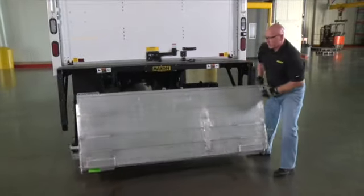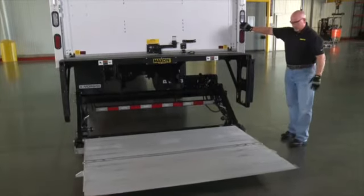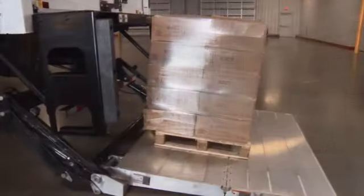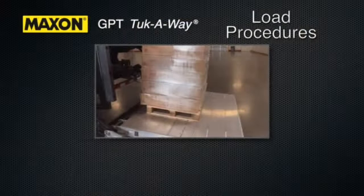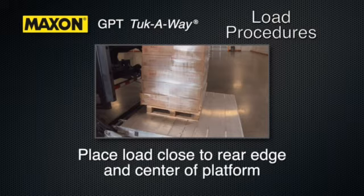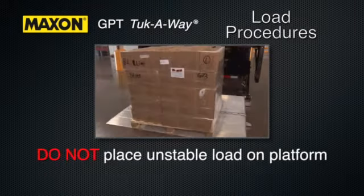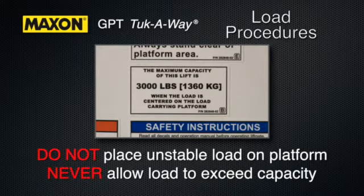Then unfold the flip section. Remember to use proper lifting, keeping your back straight. Also utilize appropriate hand protection. The liftgate is now deployed and ready for use. When putting a load on the platform, always comply with the following procedures. A load should always be placed as close as possible to the rear edge of the center of the platform. A load should never extend past the edges of the platform.